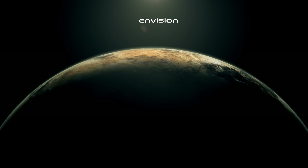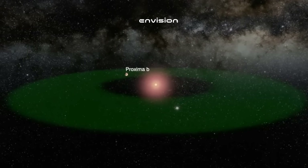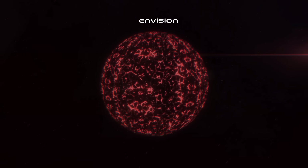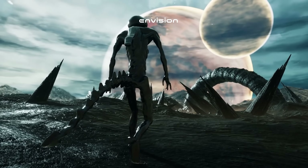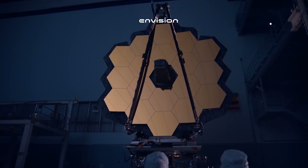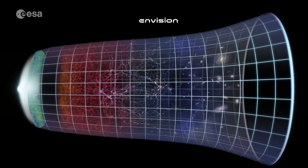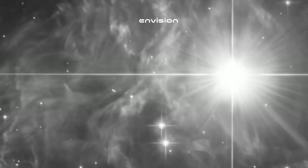Proxima Centauri b is very similar in size to Earth, with a mass of 1.17 Earth masses. It orbits its star in only 11.2 days, in contrast to our Earth's year-long orbit around the Sun. That means Proxima Centauri b is a lot closer to its star than Earth is to the Sun. But because the star is a red dwarf — much smaller and cooler than our Sun — its orbit is within the habitable zone of Proxima Centauri. Surprisingly, Proxima Centauri b receives about the same amount of solar energy from its star that Earth does from our Sun. Does this indicate that there is water, possibly even life, on its surface?